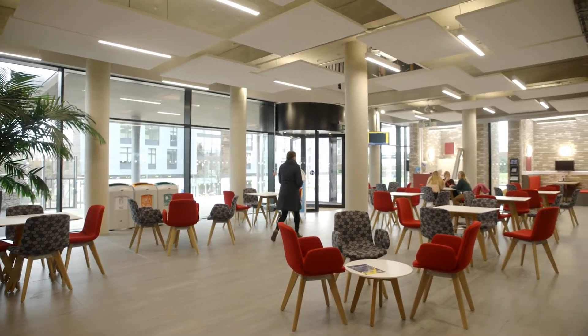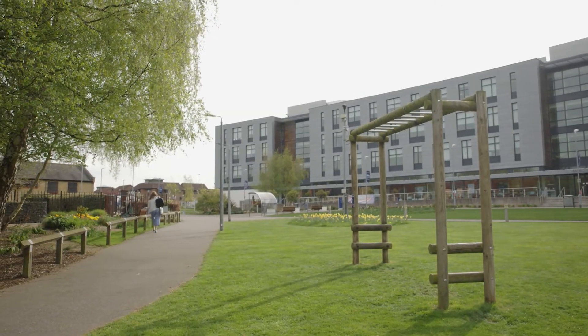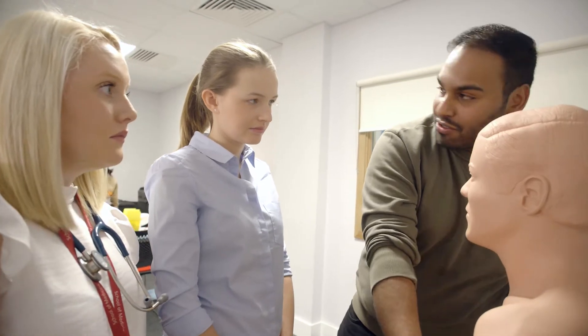My favourite bit about the course is how well it's been structured in terms of our university lectures and our placements. Once a week on a Wednesday we go out to placement, in between our university lectures, so we can come back to university and consolidate our knowledge with the lecturers and ask any questions that we may have.